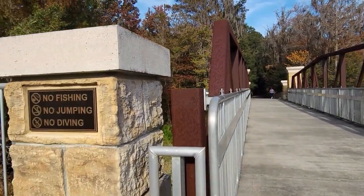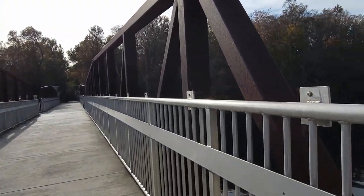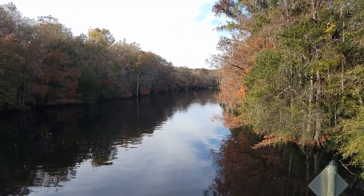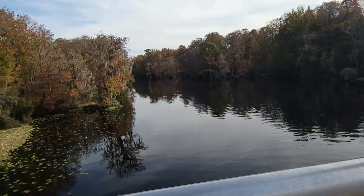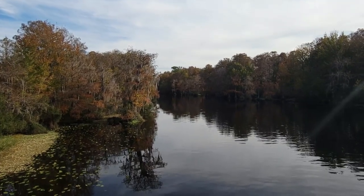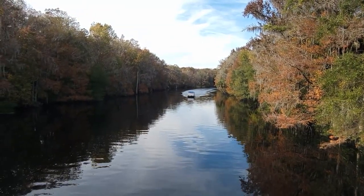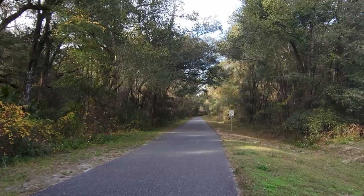We've been here before — this is the bridge over the water. I always love this sign: no fishing, no jumping, no diving. I wouldn't think you'd want to dive off this bridge, but as a young person I might have done something crazy like that. There's the river. I did see some people finally, so this is a pretty popular spot. We've got a boat coming down — let's get that on the video. It's a pontoon boat — that'd be a fun day if you had the money.